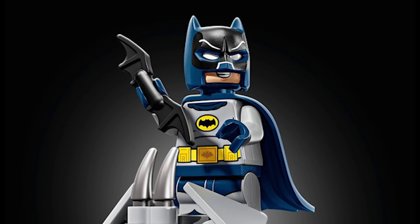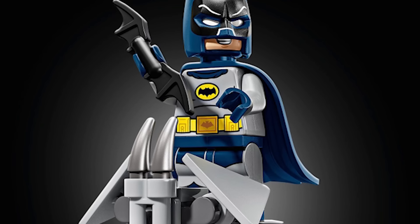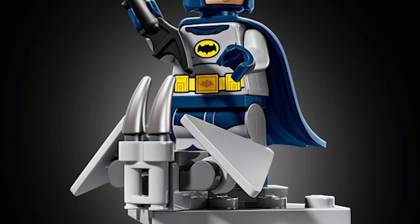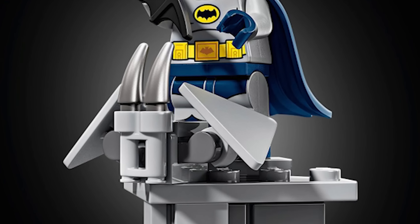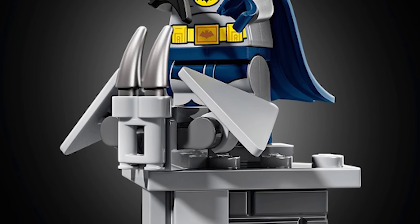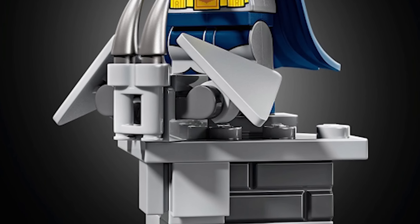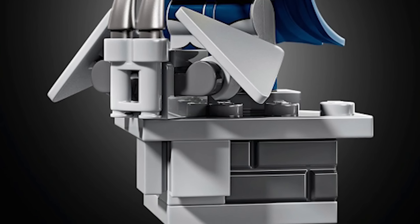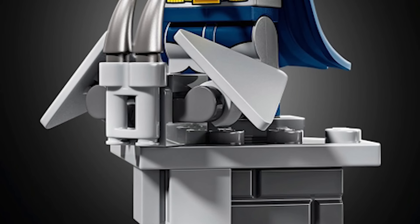I don't like the gargoyle building corner he's standing on — I don't think that fits for the 1966 show. From what I've seen, it just doesn't fit. I think a simple little corner build, or maybe a fun reference to him climbing up the side of a building, would work better. I just don't think that really fits, if you ask me.